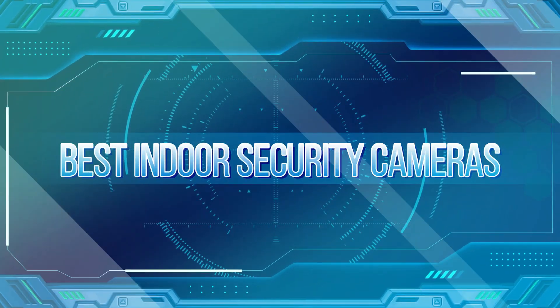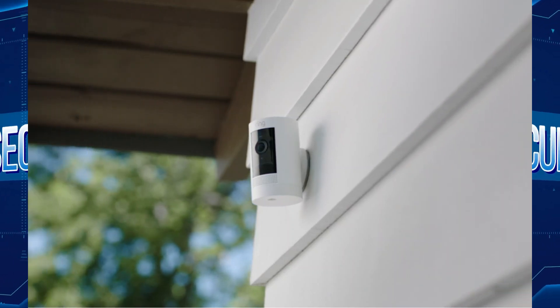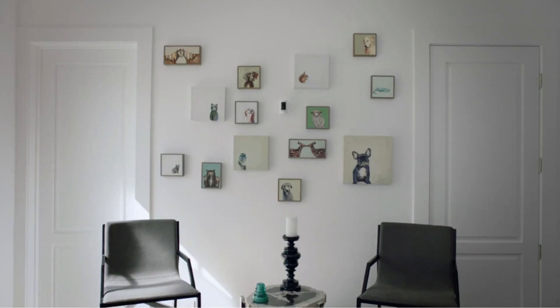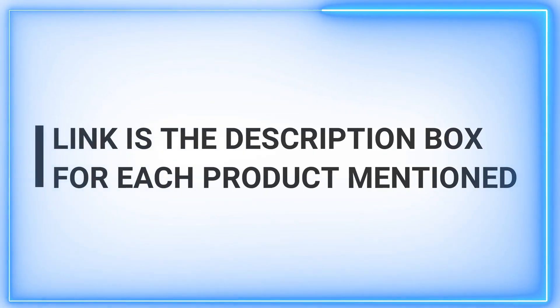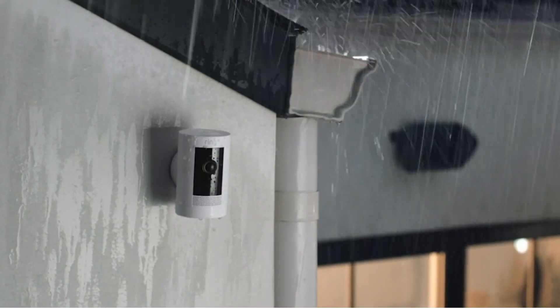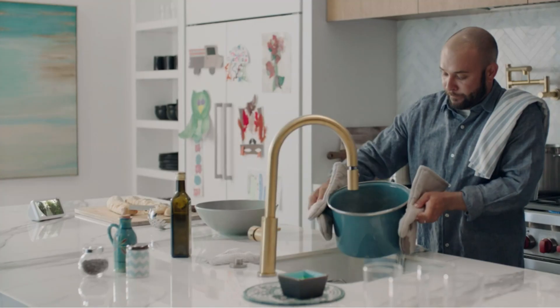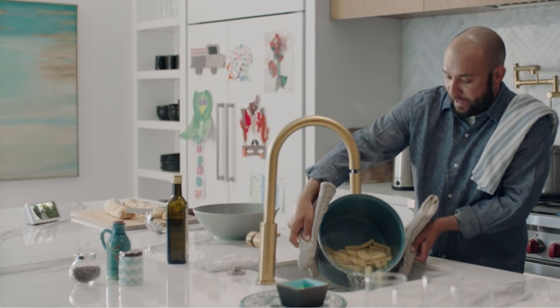Indoor security cameras can be invaluable if you're curious about what happens when you're not home. How are your pets when it's your day to go to work? Are the children revolting against the babysitter? You can ponder about it and give yourself a heart attack, or simply set up a camera and see for yourself. We don't think setting one up will reveal new horrors to you, but we do think you'll have peace of mind knowing that you have an eye on your home when you're not there.